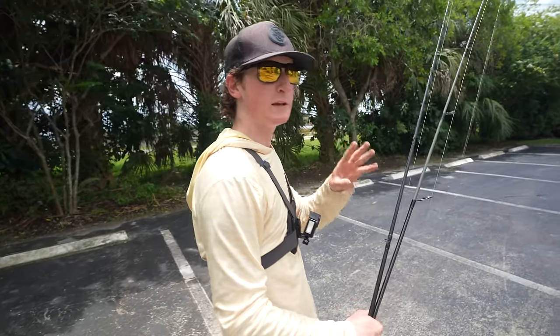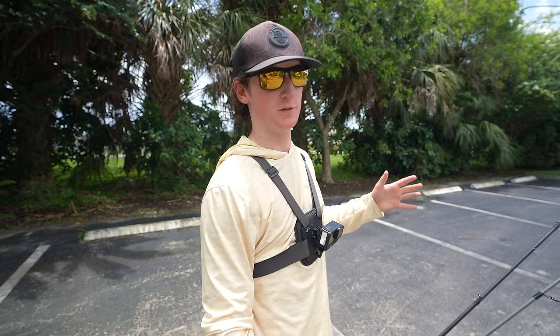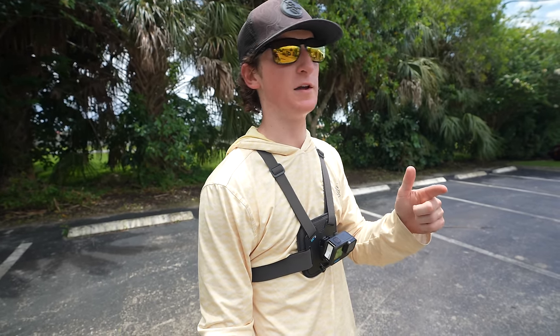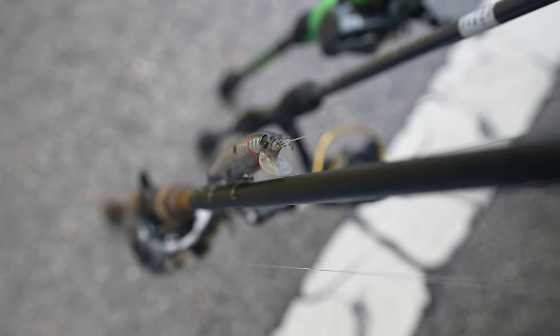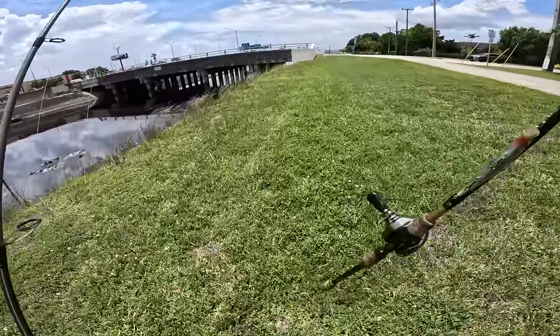We're at spot number three. It's by the highway, it's got like a little bit of current, it's really dark, stuff is popping around. So this might be the spot to catch a nice one. This is the ultimate pond hopping — we've been everywhere.